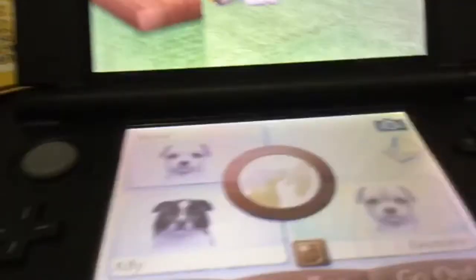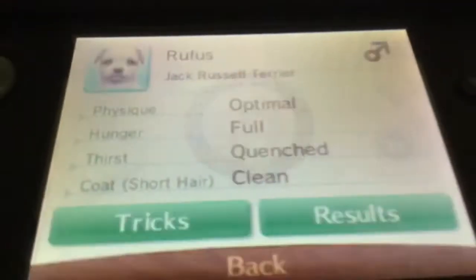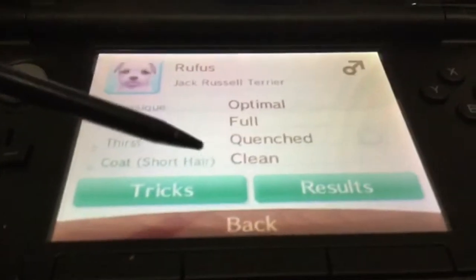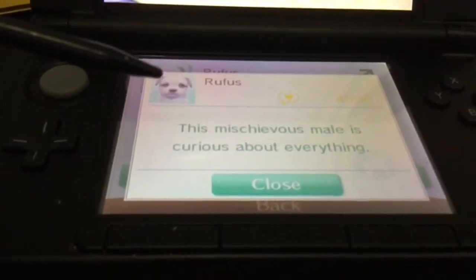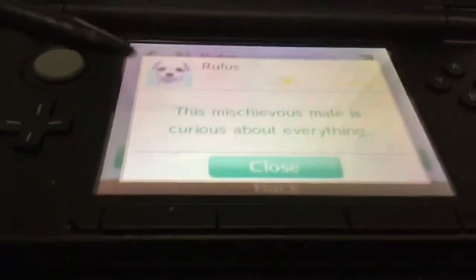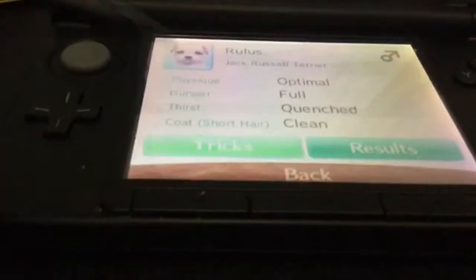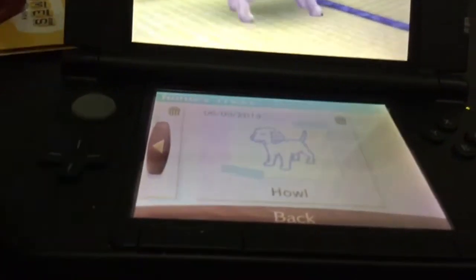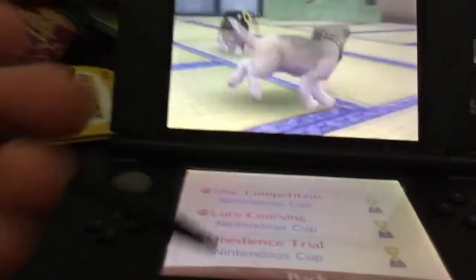I'm going to show you guys their stats and everything. Here is Rufus, my Jack Russell Terrier. He is a male with short hair. He has 4,990 owner points and his personality is this mischievous male is curious about everything. He knows all the tricks from sit to howl, and his results are Nintendogs Cup in everything. So he's won all the championship gear — I was really proud of him for winning.